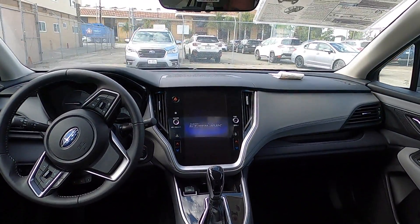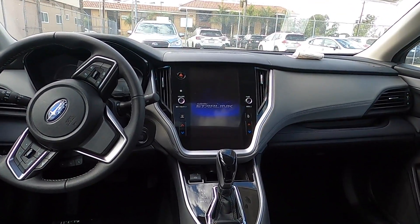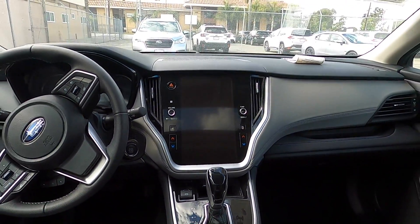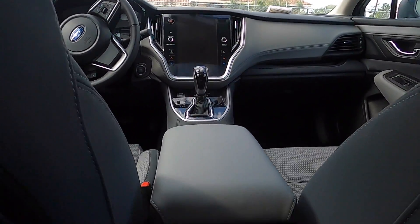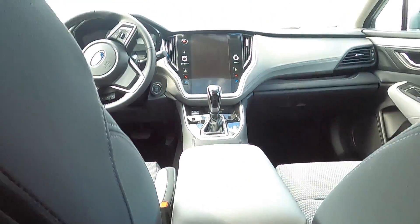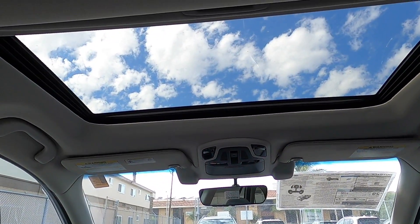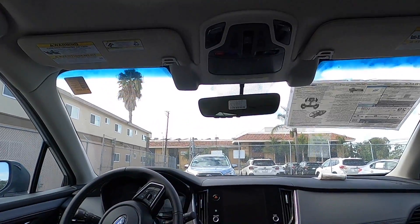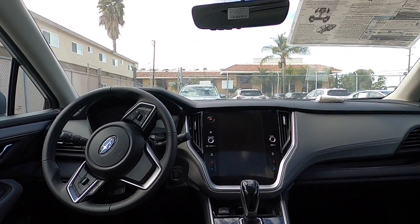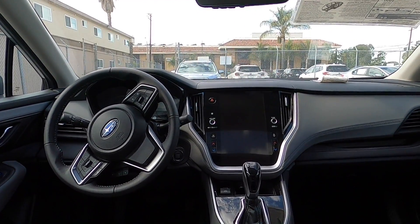Here I sit in the back seat of an Outback Premium with a $34,000 MSRP. I have the giant 11.6-inch vertically oriented touchscreen and USB ports in the back to charge my phone, but I don't have rear air vents and I have a smaller moonroof — but still a nice view. If touchscreens are your thing, the Outback may be the better choice, because all models except the base are going to come with the huge 11.6-inch vertical touchscreen.